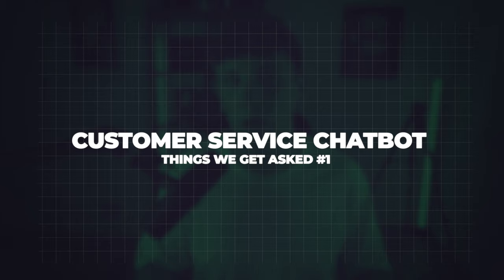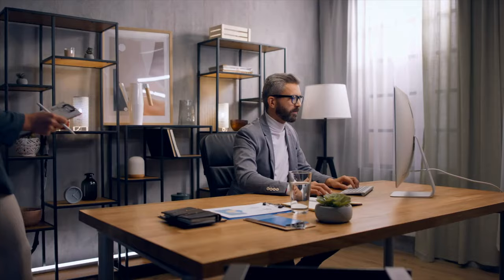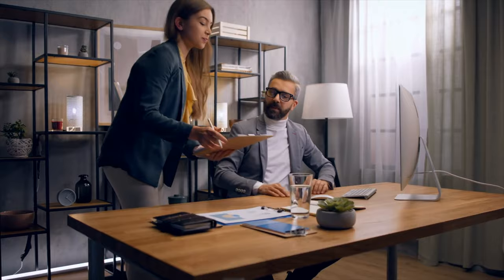Coming in at number one — this one probably won't surprise you too much — was customer service chatbots. The reason why this is so highly requested is because customer service across a huge range of different industries takes up a lot of time and it's really difficult to get it right. Sometimes staff members are having a bad day or they're new and don't know the answers, meaning one question from a potential client could interrupt multiple people's day. Before you know it, you've wasted hours across the week answering questions that really could have been solved with an AI agent on the website.